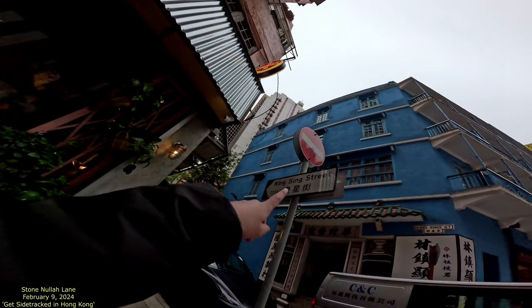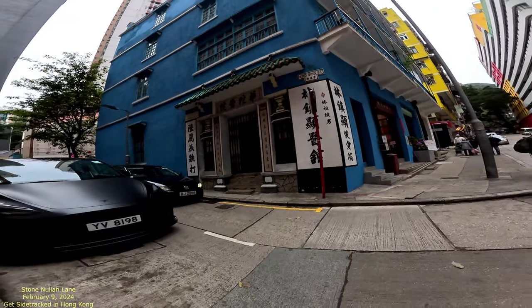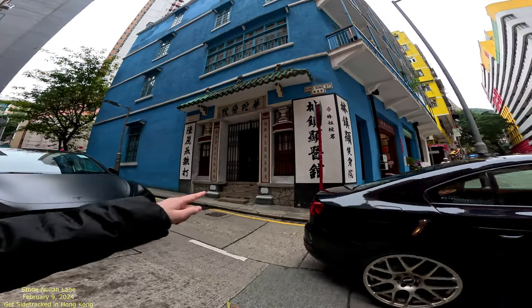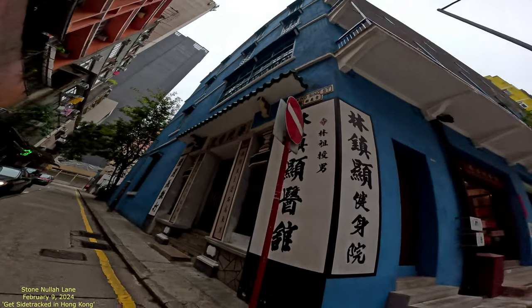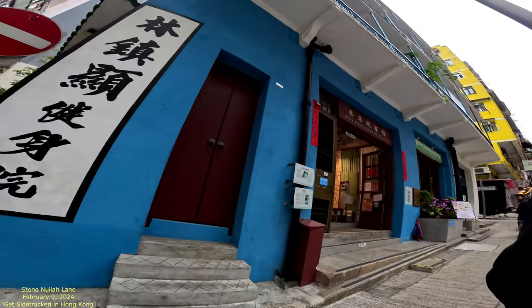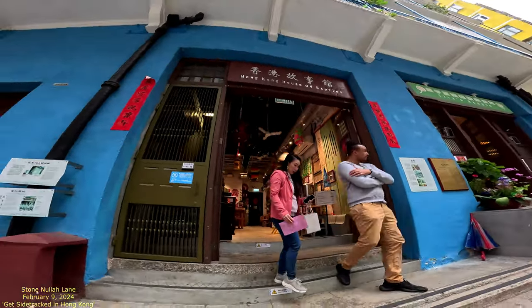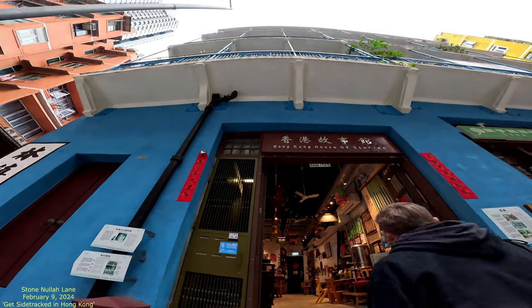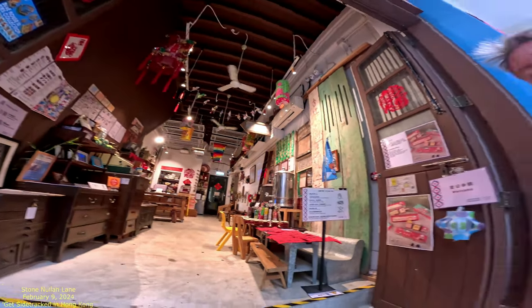Now we're going to a new street. I like that building right there — the blue building. Can you read those Chinese characters right there? No. Okay, this one — Hong Kong Hosted Stories — so I think they have all kinds of cool stuff.